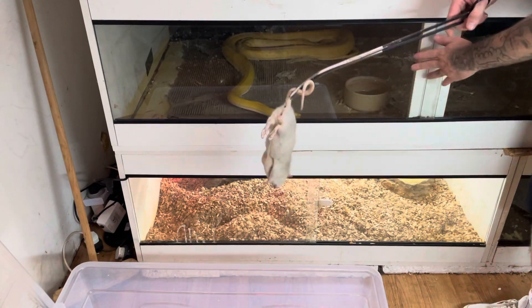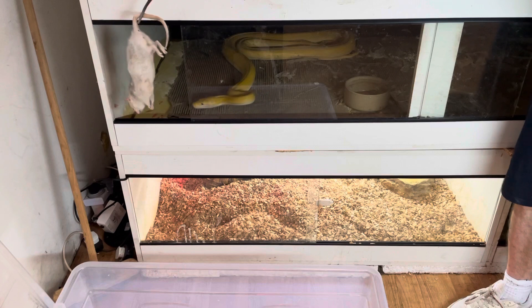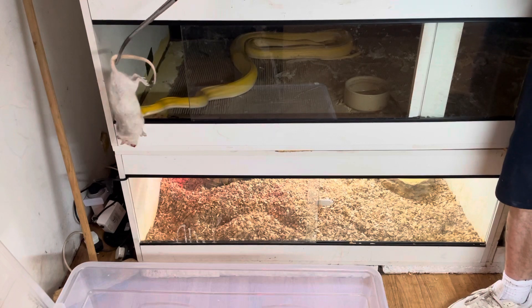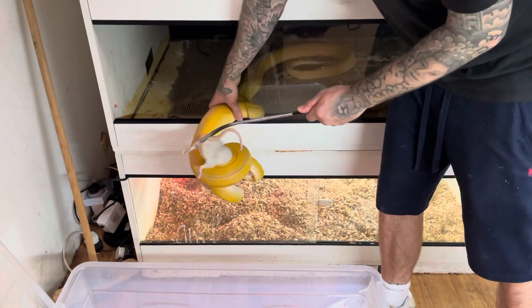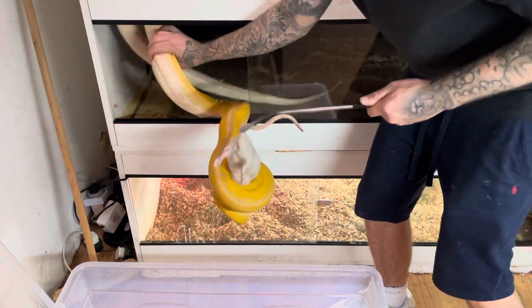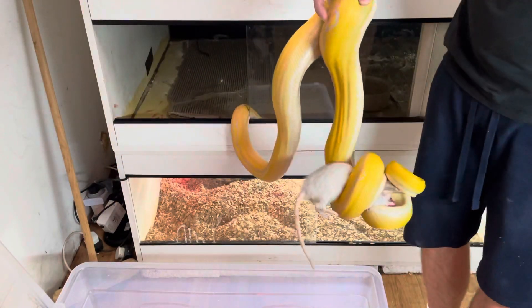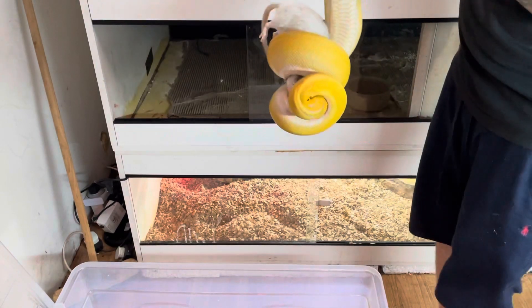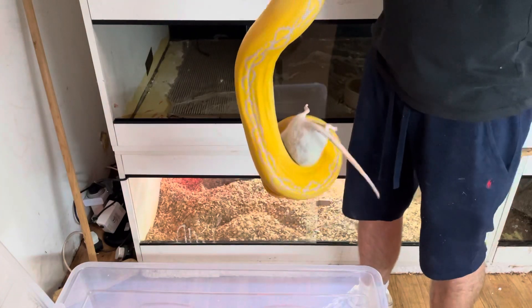This is what I usually do when I clean my reticulated python — I give her food and put her in the tub. Let's make sure she's got a good grip on it. This is a golden child albino reticulated python; she's quite a big girl, about seven foot. She's nice and wrapped up.